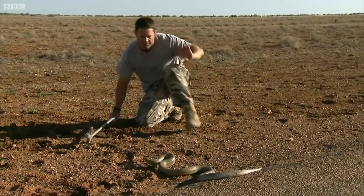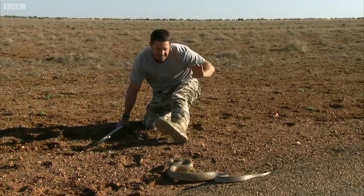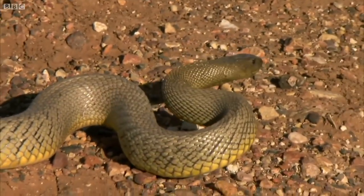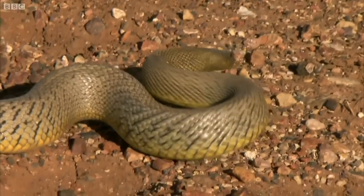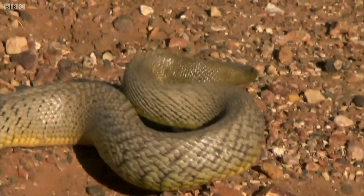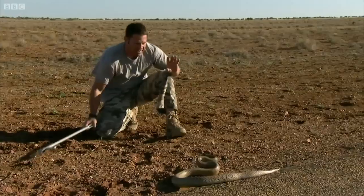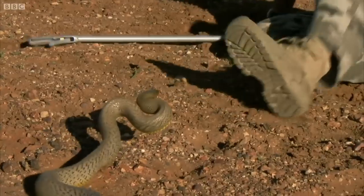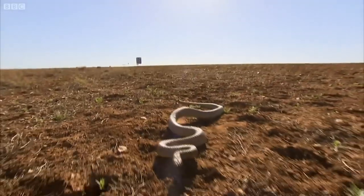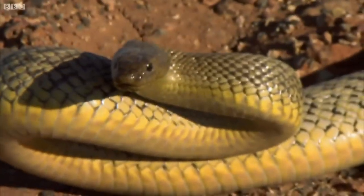Around here there are loads of burrows of rats, and those animals can be very, very fast. So what the fierce snake needs to do is bite them, inject enormous amounts of very, very toxic venom, and stop them moving very quickly. Drawing the body into an S-shape prepares the snake for a strike, like a coiled spring with lethal potential.